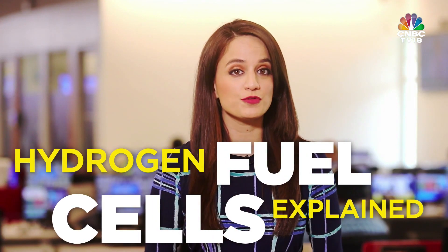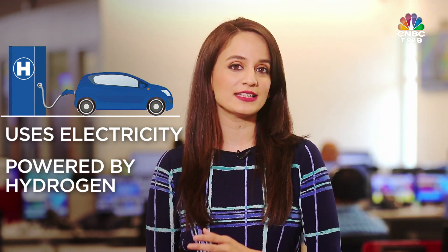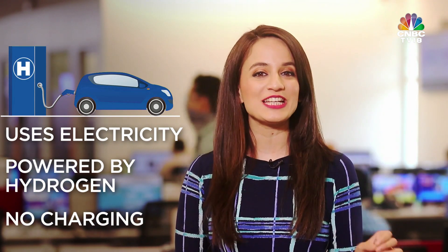What is a hydrogen fuel electric car? Well, like all EVs, hydrogen fuel cell EVs use electricity to power a motor. However, in contrast to other electric vehicles, these vehicles are powered by hydrogen rather than drawing electricity from a battery. So, unlike electric vehicles, hydrogen fuel cars do not need to be charged.